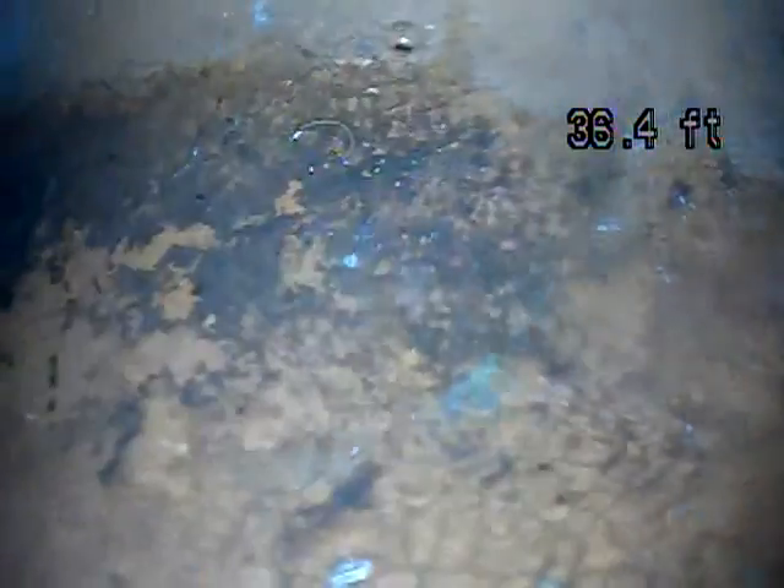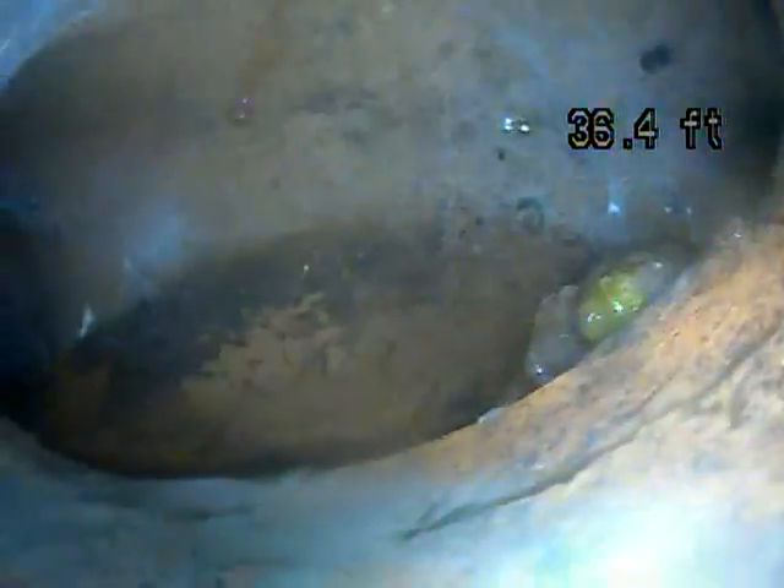So right in through here, we're getting some water sitting in the line. Right here it's connecting into another line — just goes out and connects to another line. And right here we have a misalignment in the pipe, with some waste and water collecting in there.